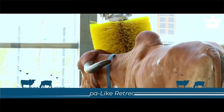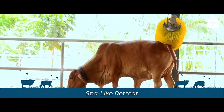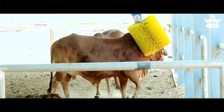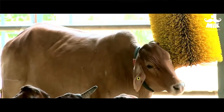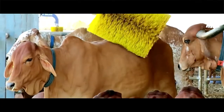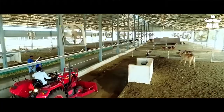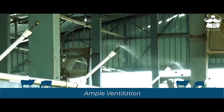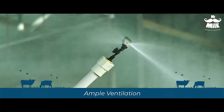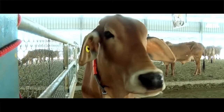For the cows, it is a luxurious retreat where they can roam freely in the open spaces, get massages, or groom themselves with the automatic rotating brush and unwind with soft flute music in the background. Every shed has large dairy cooling fans along with sprinklers, which keep the temperature in control. A well-maintained temperature keeps the cows stress-free and happy.